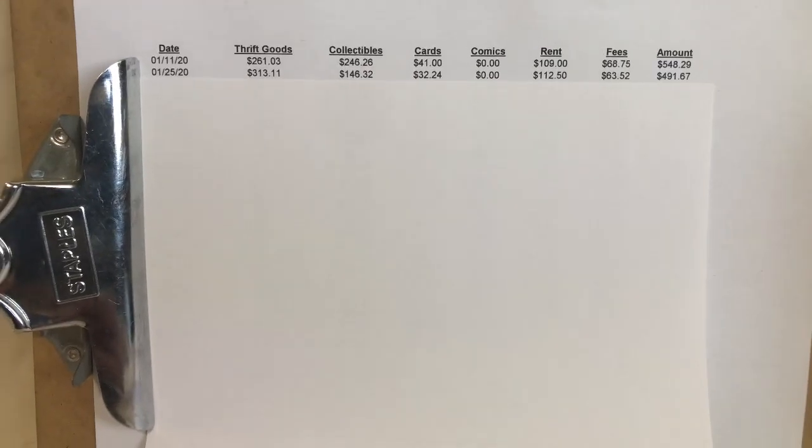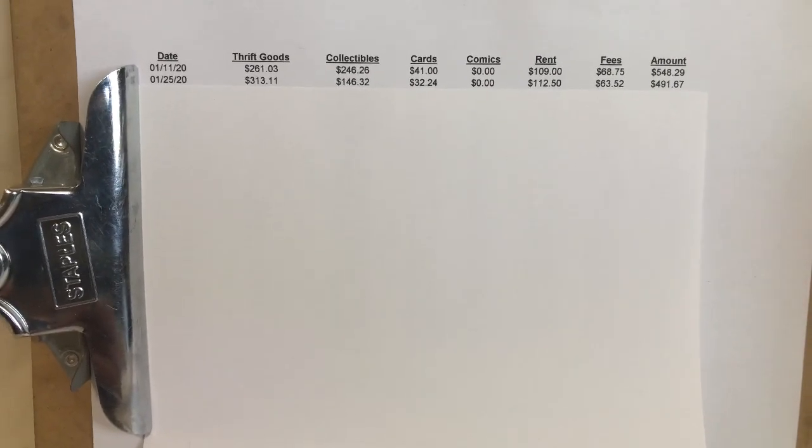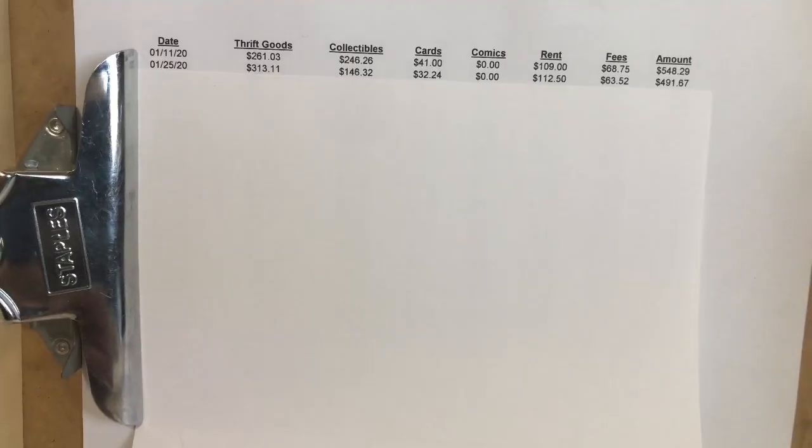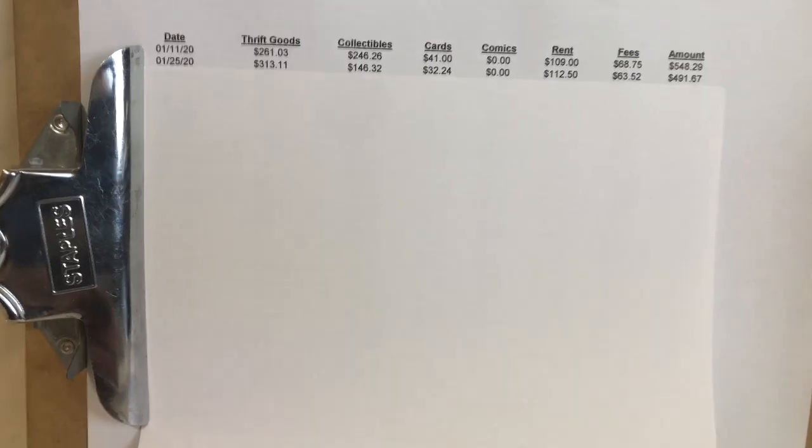Hey everybody, it's Mike A.K., That Reseller Guy. Today I'm going over my Antique Booth Recap for 2020. We're going to be looking at my numbers for the booth last year.